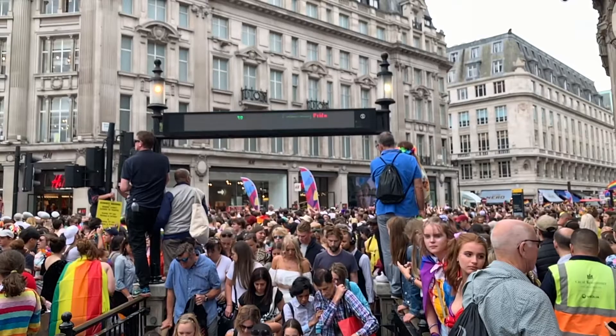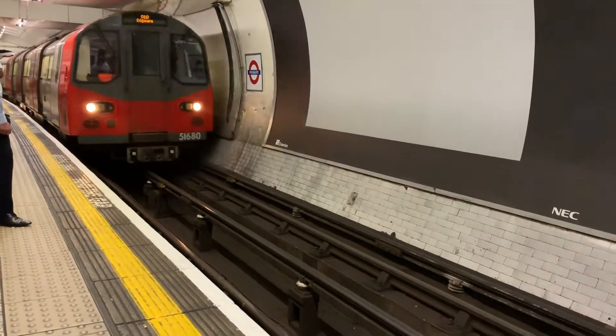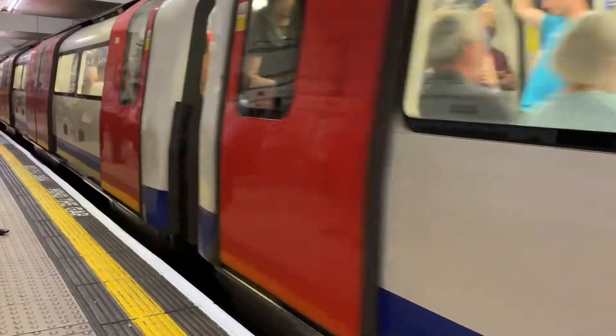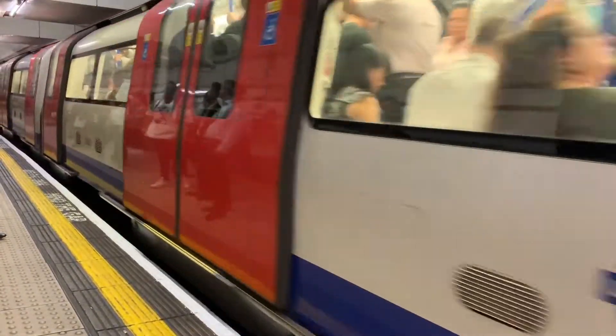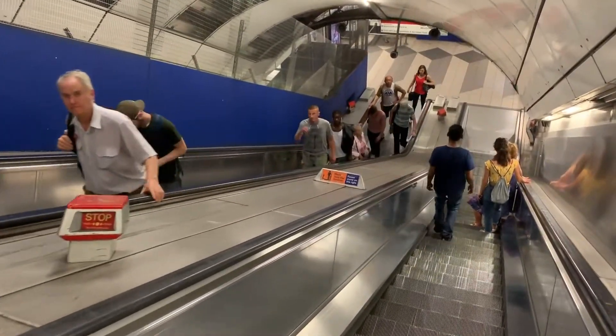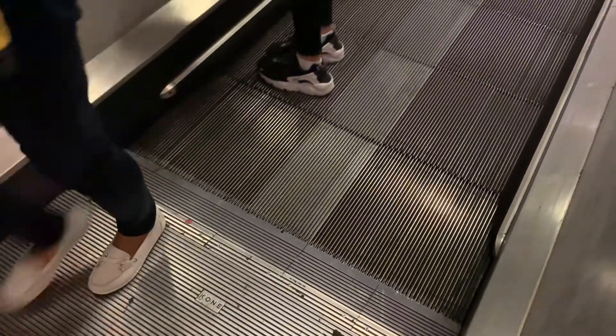Busy transportation centers service more than 2 billion passengers annually. Not only the rolling stock but also the escalators are under severe stress, with outages making a huge impact on passenger throughput. Heavy usage of escalators requires continuous maintenance and advanced remote diagnostics, as gradually developing faults are rarely noticed or reported by passengers.